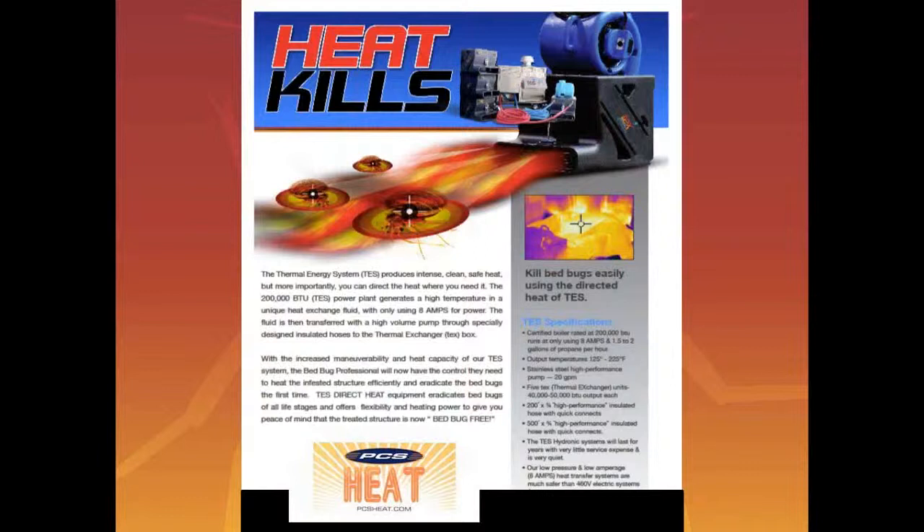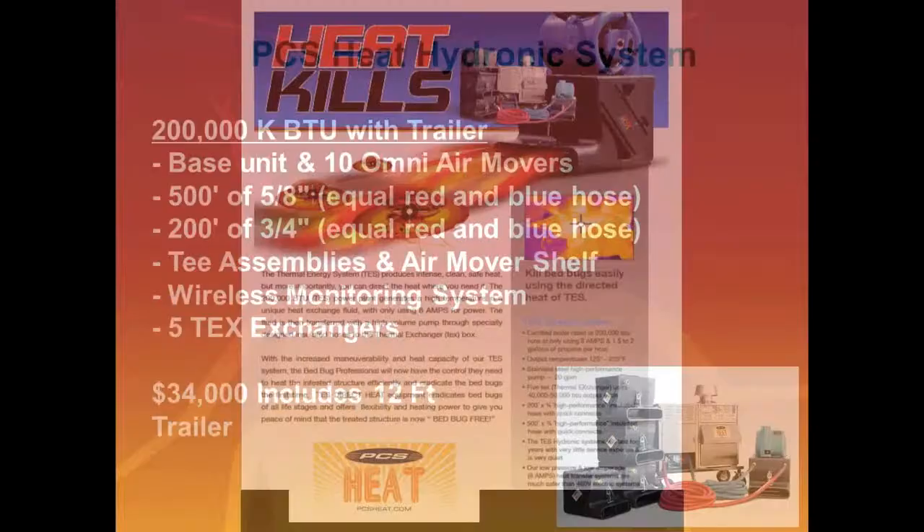We all know that heat is necessary and used to kill bedbugs, and it's becoming more and more a bigger topic. We were at the bedbug summit meeting, and it's becoming an epidemic everywhere, even in Canada. So heat is very important. The issue with heat, though, is that power is an issue. If you're using electric heat, sometimes you've got to use generators or you're blowing circuits. That's why we're very excited about using the PCS hydronic heat system.